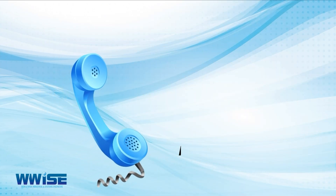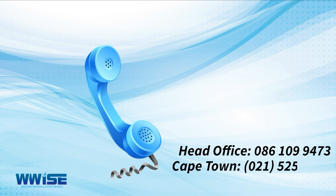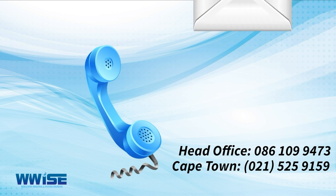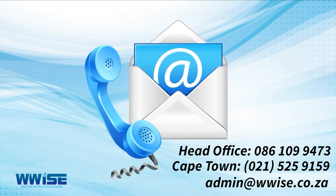Contact us today on 086 109 9473, or Cape Town 021 525 9159. You can also email us at admin@wis.co.za.